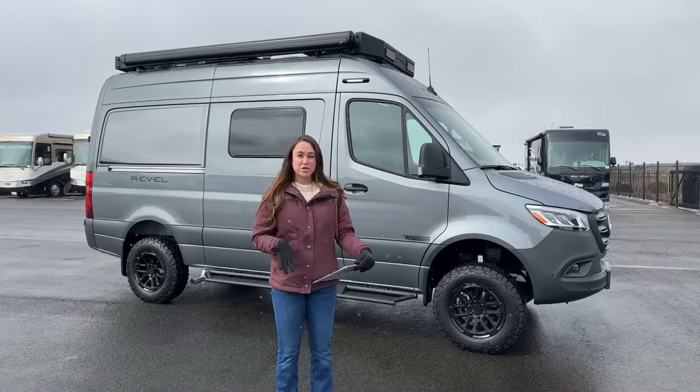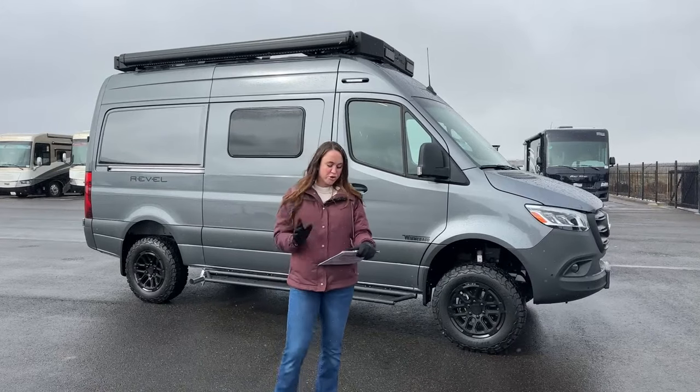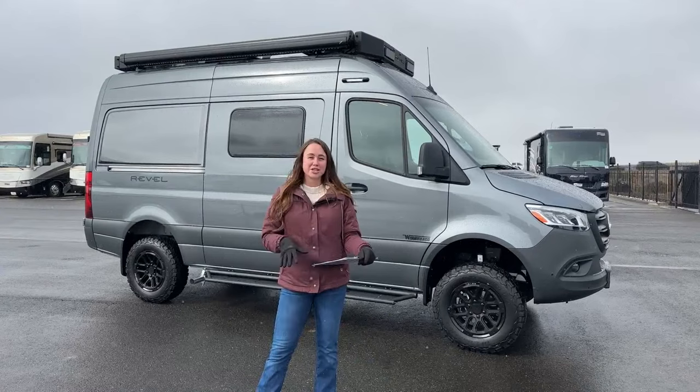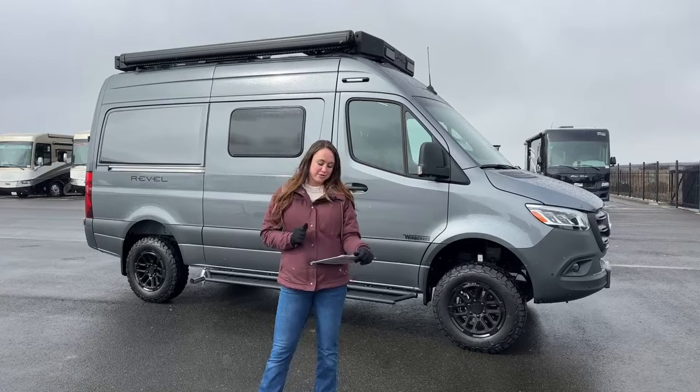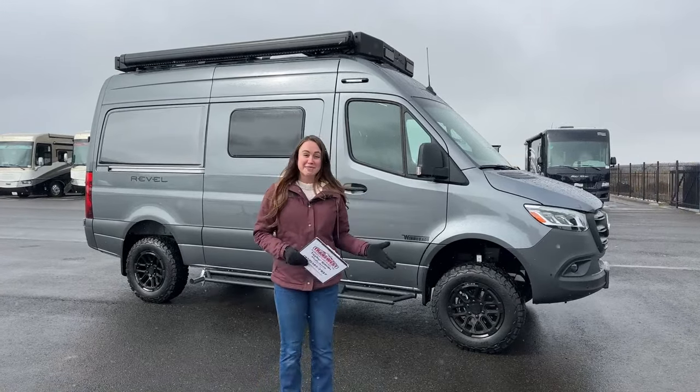And even though you have those big lithium-ion batteries, within two hours of driving those batteries will be fully charged. Also, with our solar panels being 210 watts — you have two of those — and then you have some exterior solar ports that you can plug into to optimize your solar: 1,600 watts of solar total. Super excited about this.